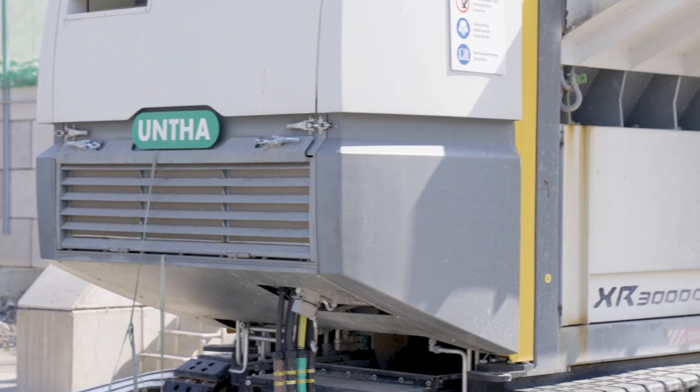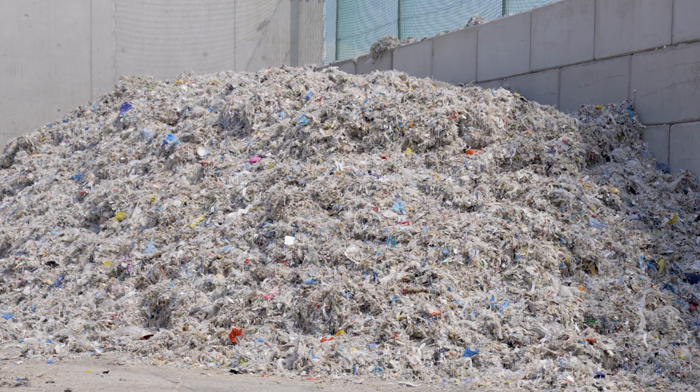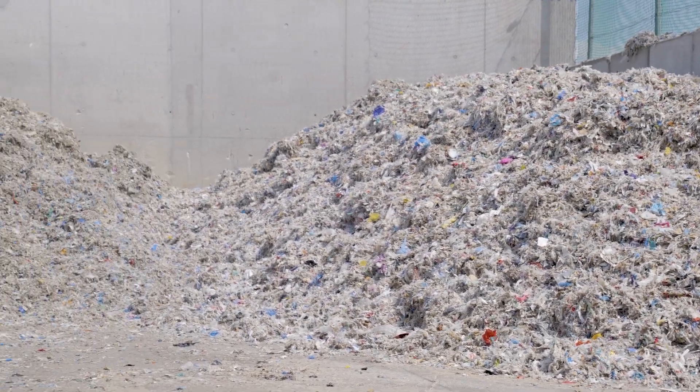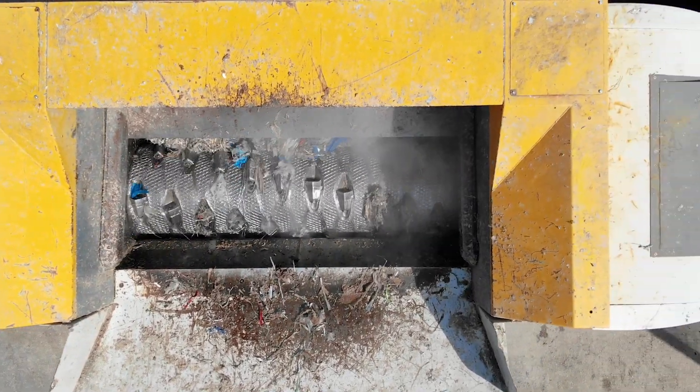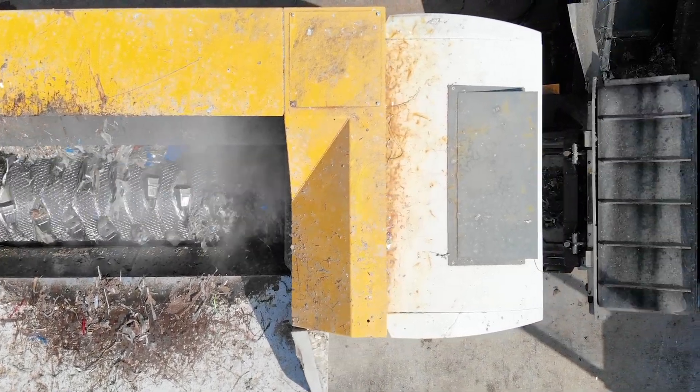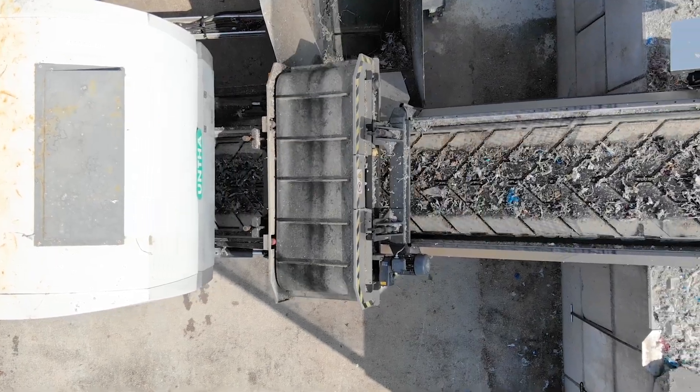The UNTA shredder has been in operation since March 2021 and is in use five days a week. The UNTA shredder meets all our requirements and we are very satisfied with its performance. We would definitely recommend UNTA to others, because the whole process — from the trials to the project to the commissioning — was very unproblematic, and the services are also suitable.